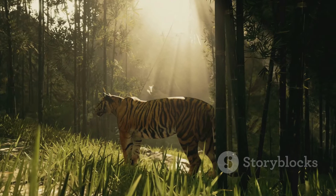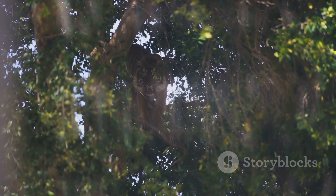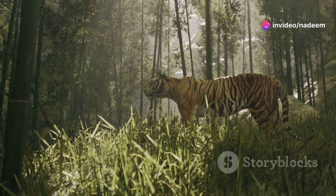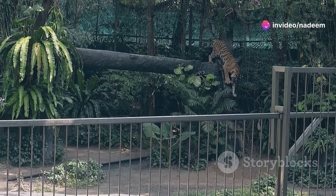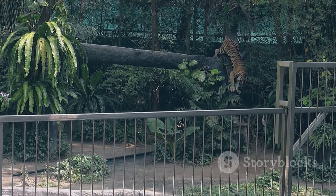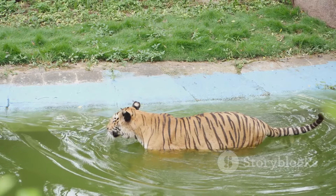First up, the jungle. In dense forests, tigers use their incredible camouflage to blend in with the surroundings. They silently stalk their prey, inching closer and closer. With a burst of speed and power, the tiger pounces, taking down its prey with a swift bite to the neck. It's a master class in stealth and precision.